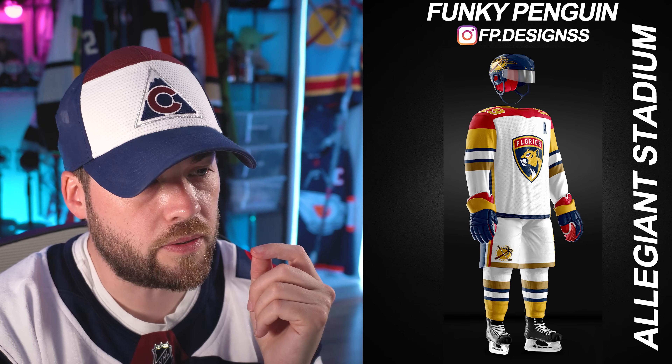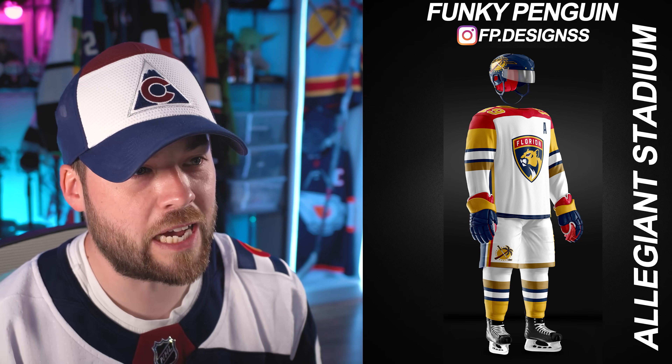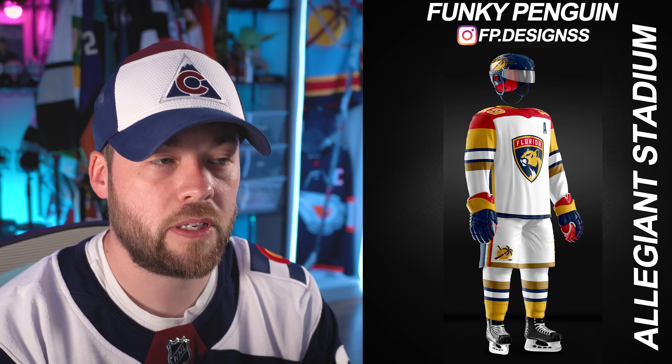Florida — wow, okay, what is happening here? I don't feel like the white pants work here. This feels like a Frankenstein of a uniform — it's almost like you've got gloves from the Kansas City Scouts, socks from the Nashville Predators, a little bit of Florida Panthers influence, and maybe a bit of St. Louis Blues in there. There's definitely a lot going on. I love the uniform from the elbows up, it's great. The logo actually looks pretty decent on there too. But it's a little bit too busy.